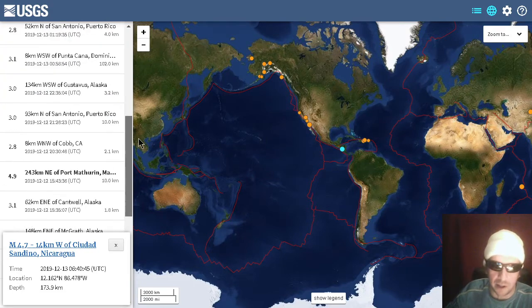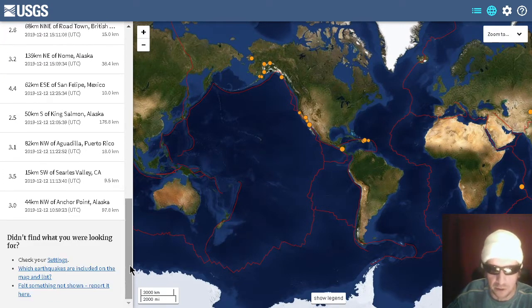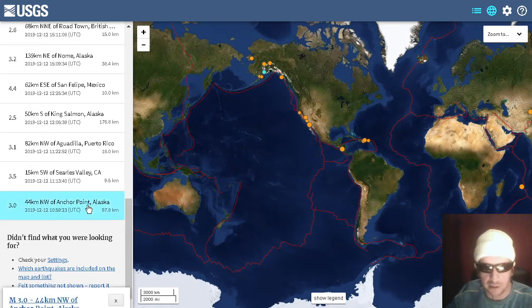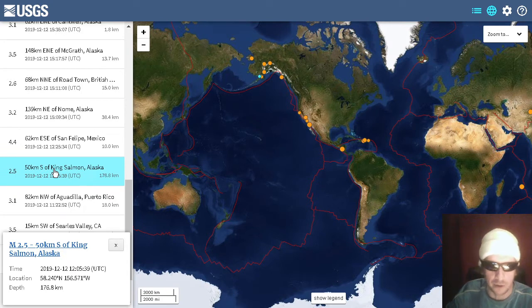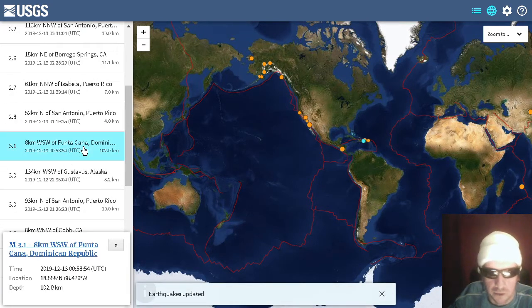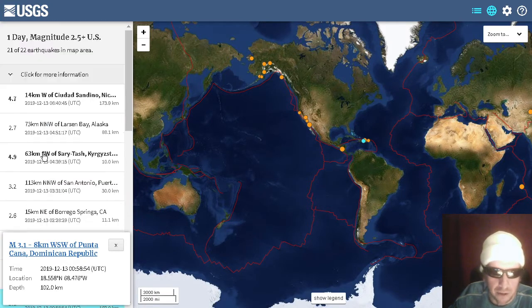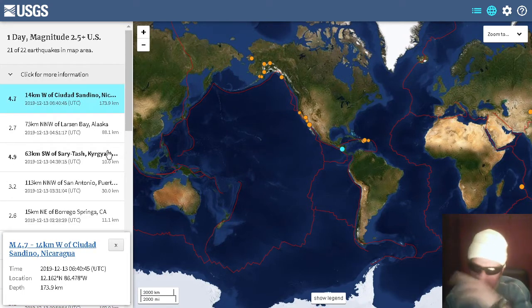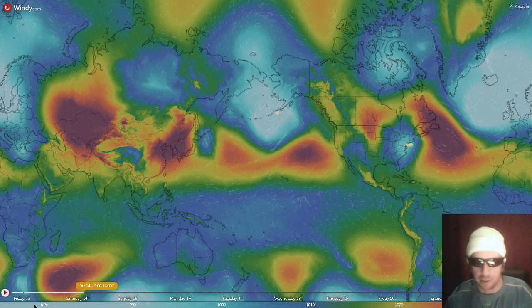We see a seismic downtick here, folks. We see some deep quakes, no large quakes, nothing over magnitude six. A series of quakes around Alaska, including some deep ones — this one at 2.5 magnitude, 176 kilometers depth. Here's a deep quake at Dominica, that's only a 3.1 magnitude. And lastly, a deep quake coming in at Nicaragua about three hours before we made the video. It's currently 5:23 a.m. on Friday the 13th, where I'm located.